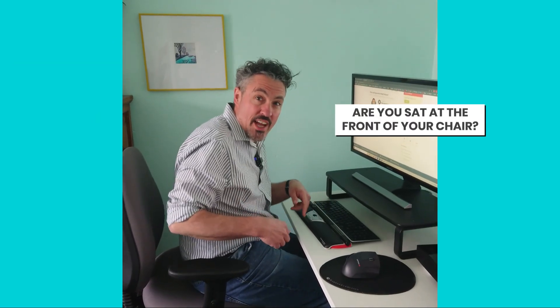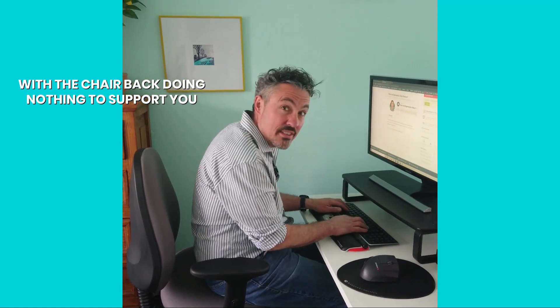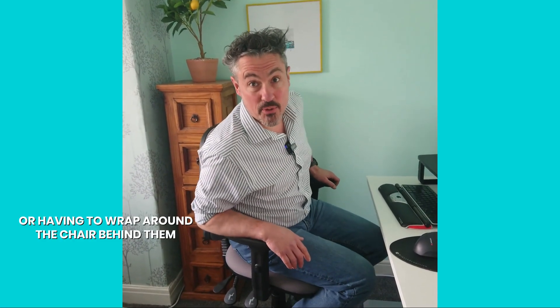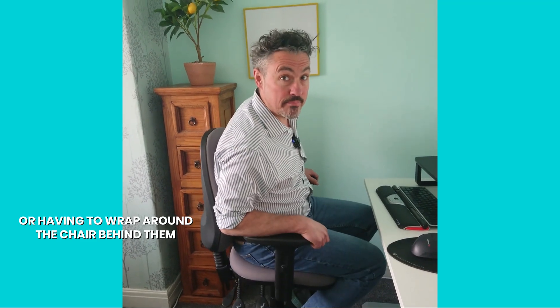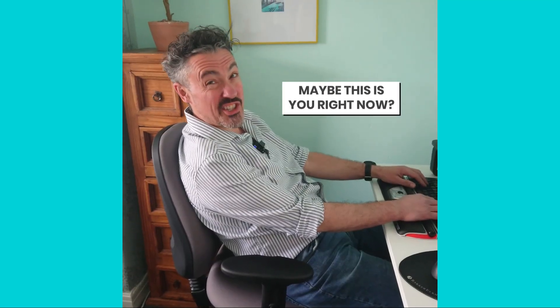How do you sit at your desk? Are you sat at the front of your chair with the chair back doing nothing at all to support you, like this? Are you a chair dangler with your feet not really touching the floor or having to wrap around the chair behind them? Is your chair too low so you're typing like a t-rex? Or maybe this is you right now?